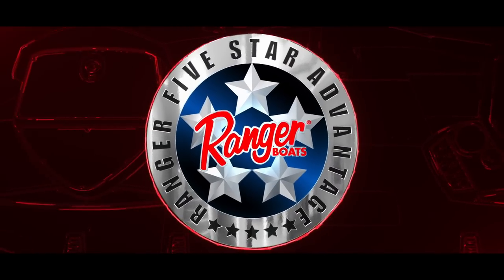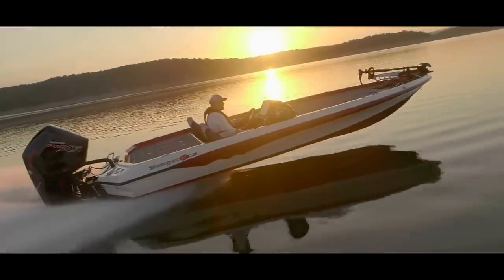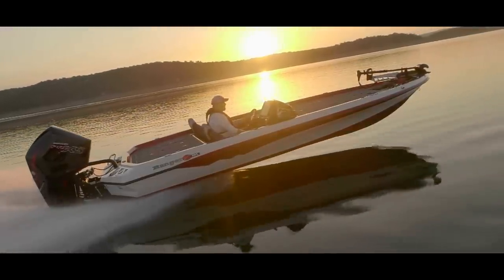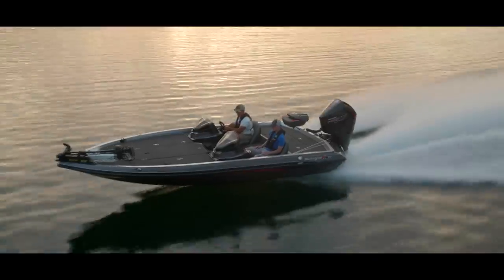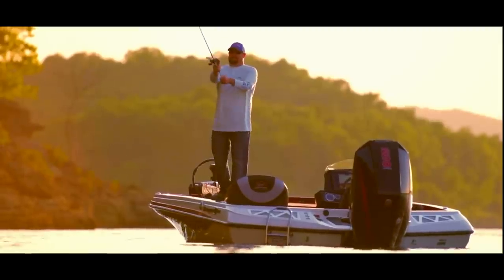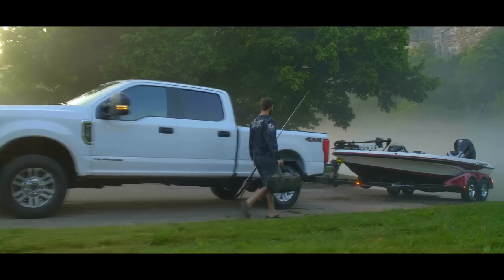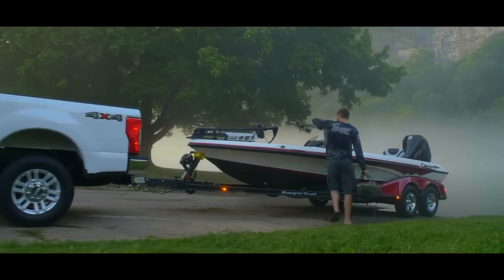It's called the Five Star Advantage — an unconditional guarantee that every Ranger boat is built with the utmost quality, with cutting-edge innovation and superior all-around performance and safety that leads to lasting resale value. We've built every single Ranger boat on these five principles, from blueprint to boat ramp.